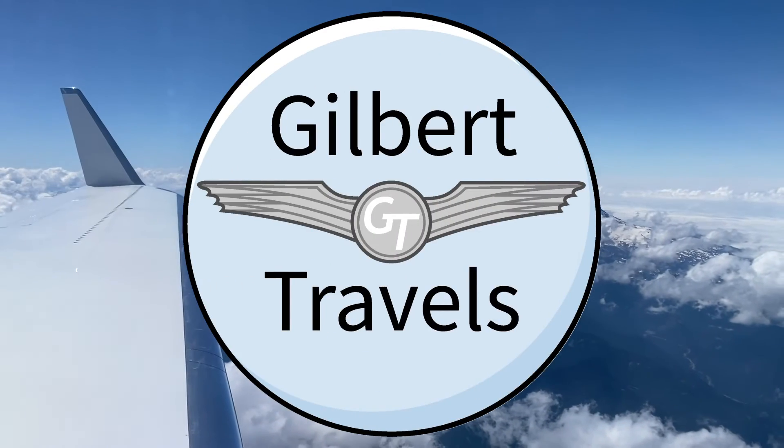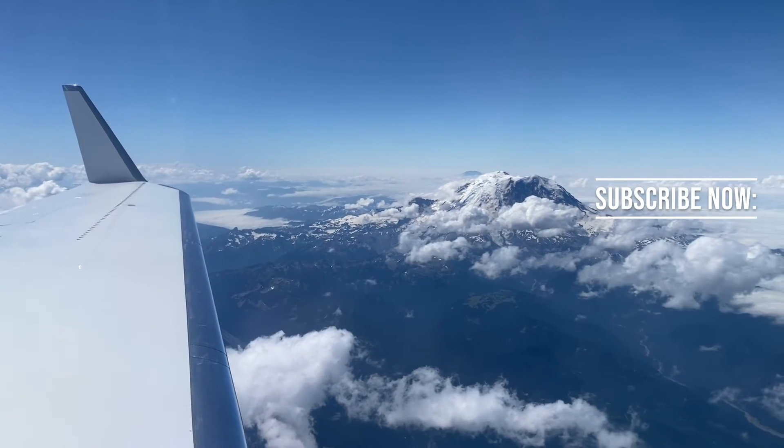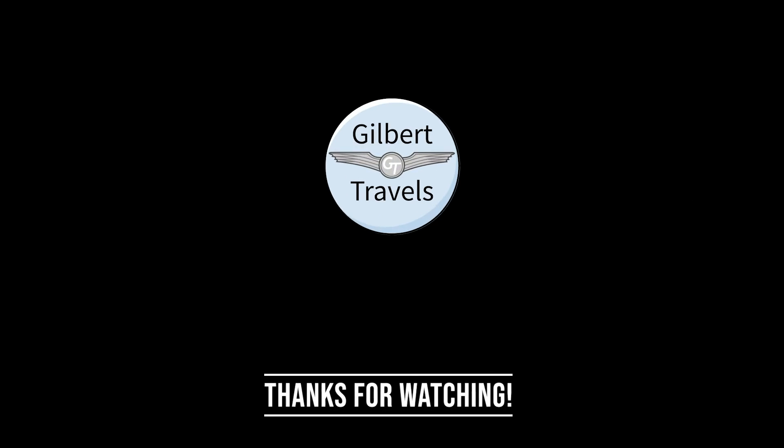Please remember to like and comment. If you haven't already, please subscribe and hit the notification bell so you can be made aware first when more content is available. As always, thanks for watching.